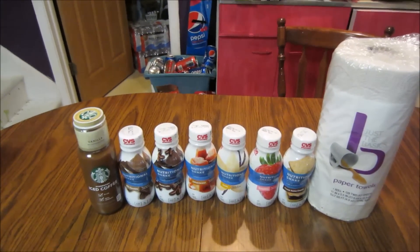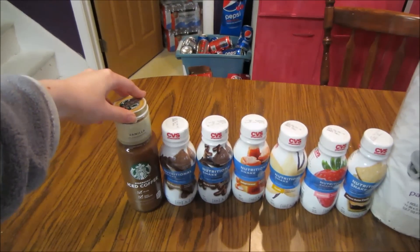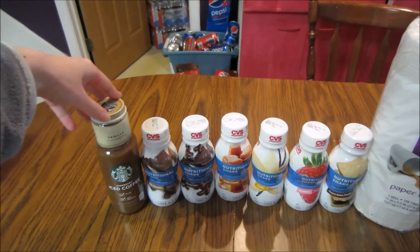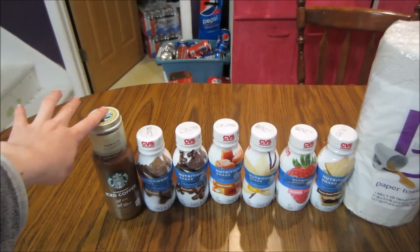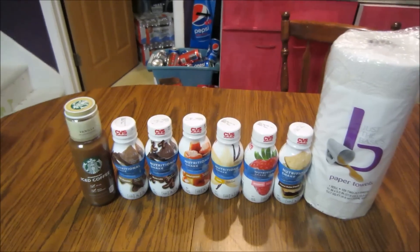There were a few deals. One of the deals, actually — the Starbucks — is cheaper at Walmart. However, when I was at Walmart last time I could not find it, so I decided to do it at CVS since I knew they had it and it was only a penny more. You guys could also do it at Walmart and save a little bit more.